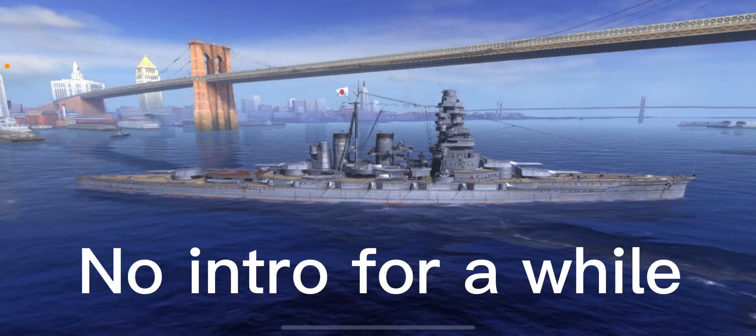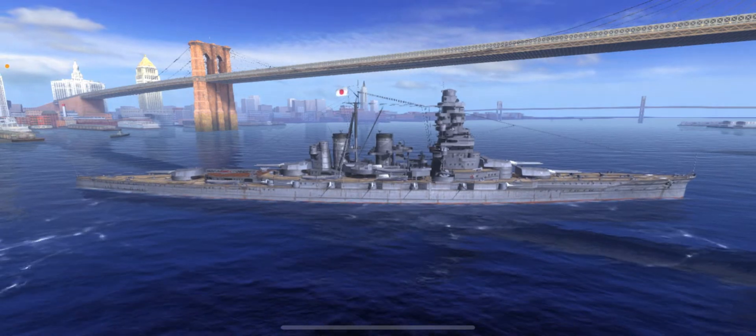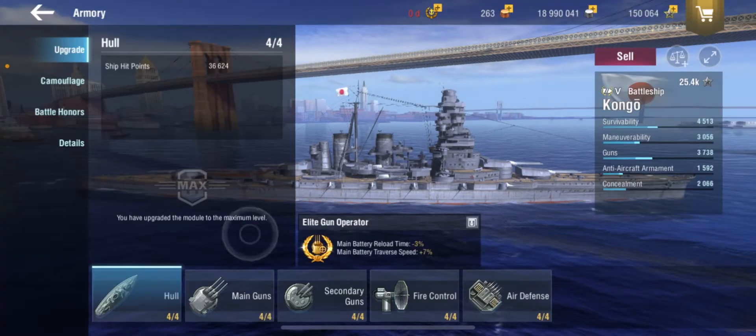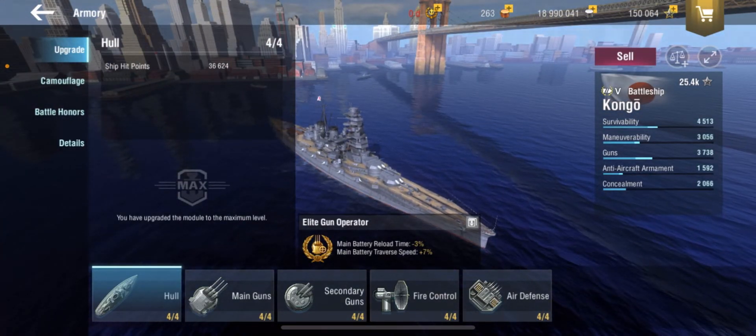Hello everybody. This is Gleaming Cult, back with another World of Warships Splits video. Today we are reviewing the IJN Kongō, the Tier 5 Japanese Battleship.